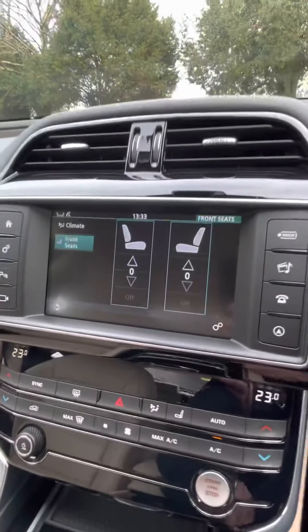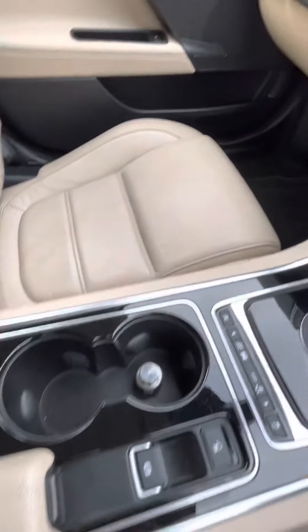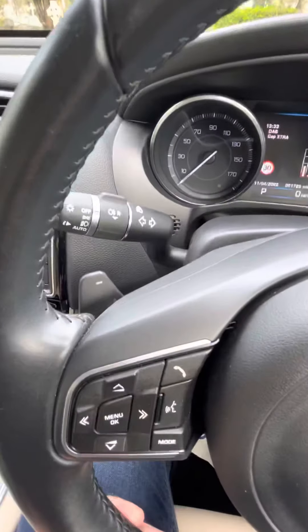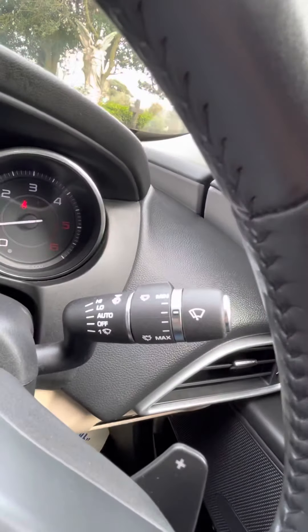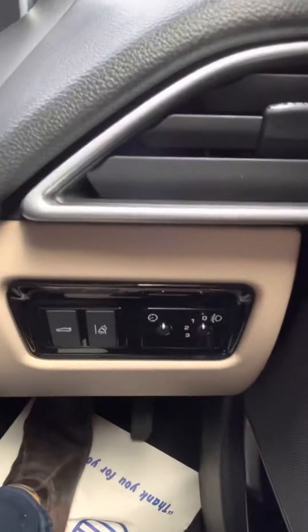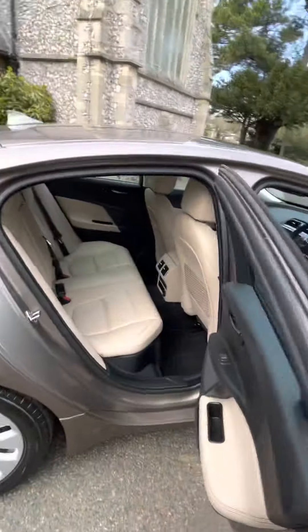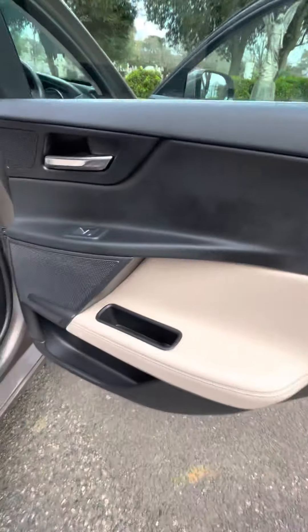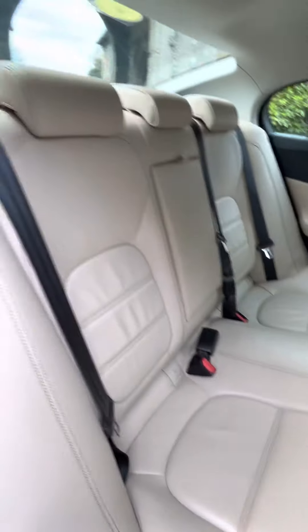It also comes with front heated seats, an electronic handbrake, paddle shift gearbox, auto lights and wipers, and lane guidance.